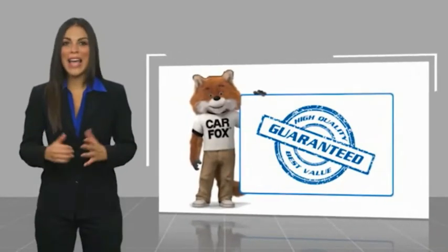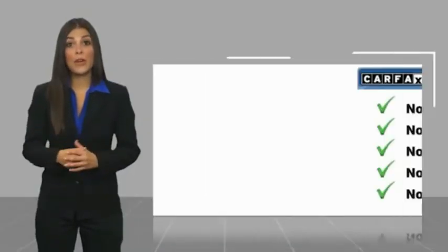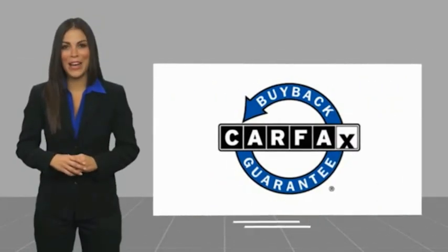Here's another high quality vehicle with a CARFAX vehicle history report. Be sure to find a complimentary copy of this report online or contact the dealership. This vehicle qualifies for the CARFAX buy-back guarantee.